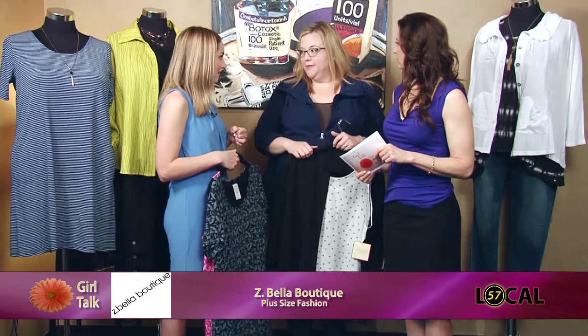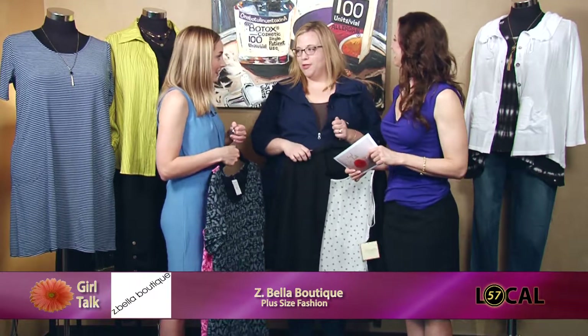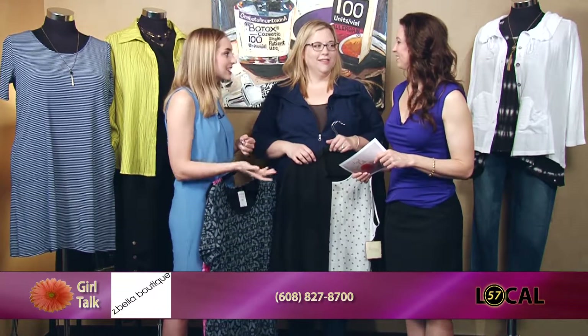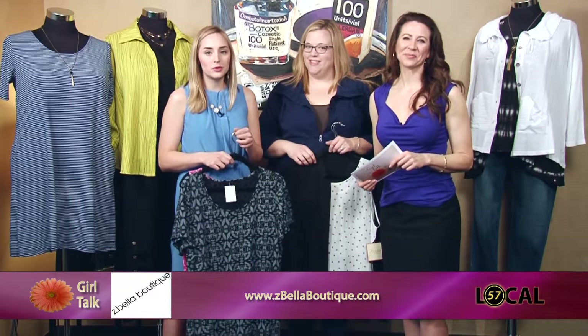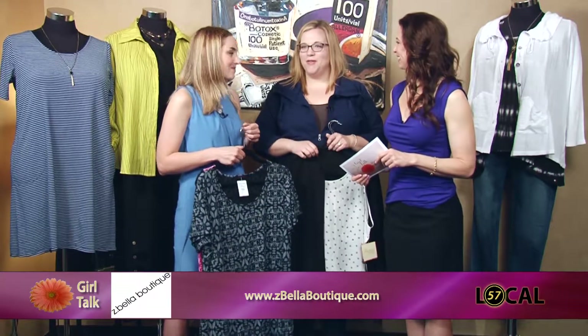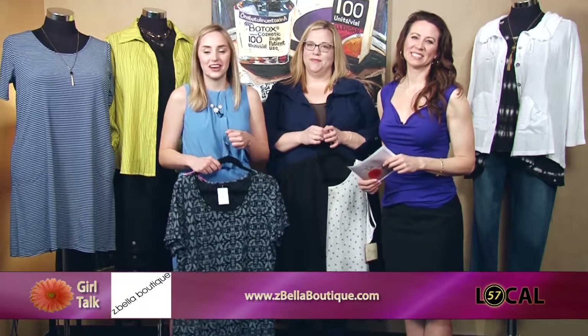Everything's available in the store and most things are available online as well. And free fashion advice! People call us all the time asking questions about how things fit, or they stop in and we can help them coordinate an outfit. That's so important — a lot of people get stuck there. You'll have one thing you really like and think, 'Now what do I put with this?' So stop in at Z-Bella Boutique in Middleton or shop online. Thanks for being with us, Zoe. We'll be back with more Girl Talk right after this.